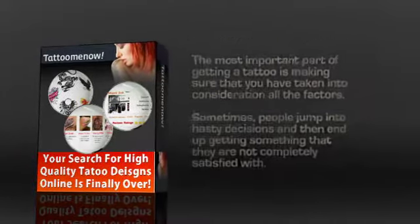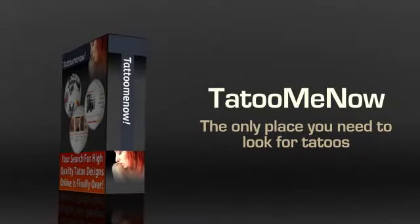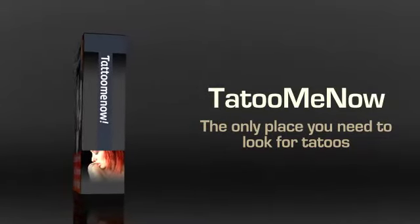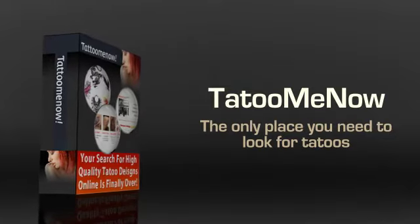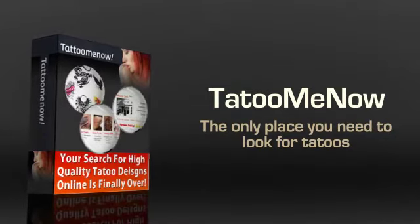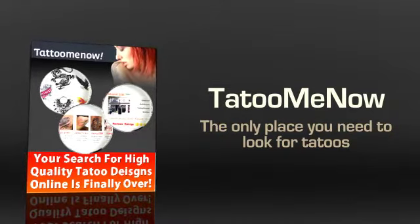However, all that is going to be history thanks to Tattoo Me Now. This is possibly the only place you need to go to look for tattoos, as you're bound to find something that suits your taste and you won't regret. There are a number of advantages to joining Tattoo Me Now. You might think that a single website cannot have that many tattoos, but you'll be surprised when you see this one.